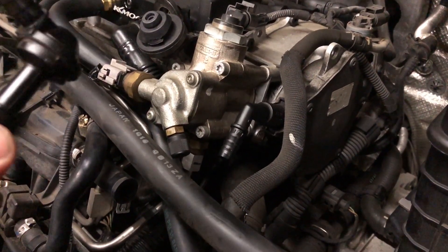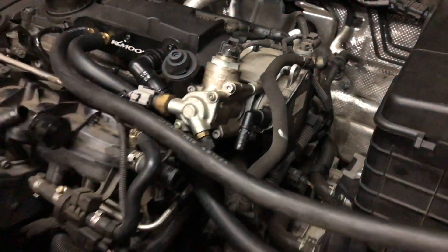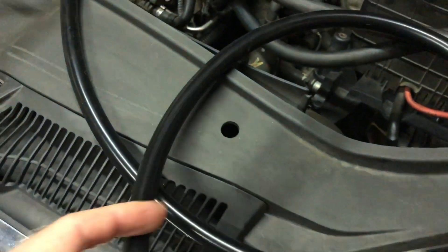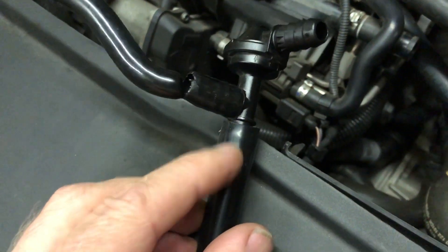Instead of trying to source genuine parts, because that's going to take some time, I ended up buying this 10 millimeter internal diameter silicone vacuum hose. It's super flexible, it's actually really quite nice, and it fits onto these barbed fittings really nicely as well.